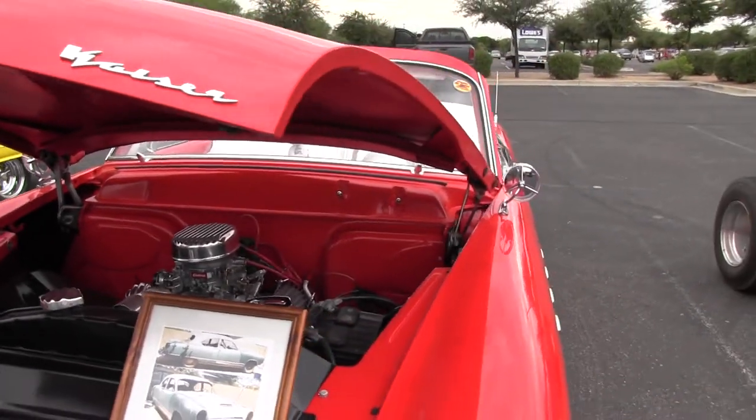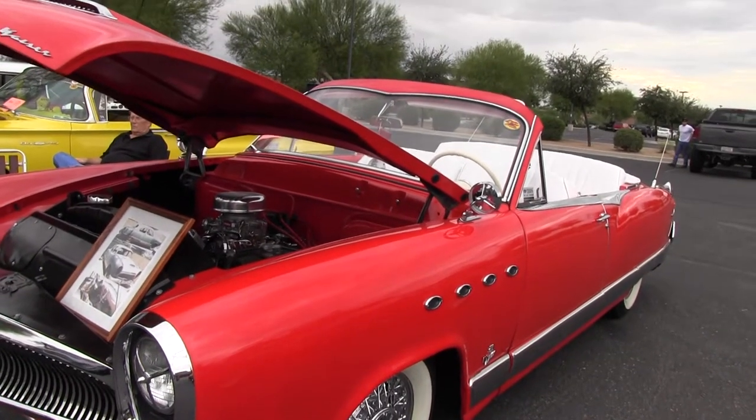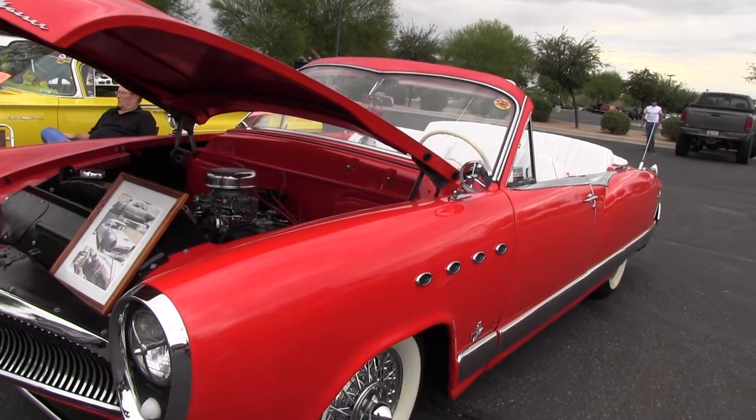It has a 283 Chevrolet engine in it now, but the original engine was a flathead six.